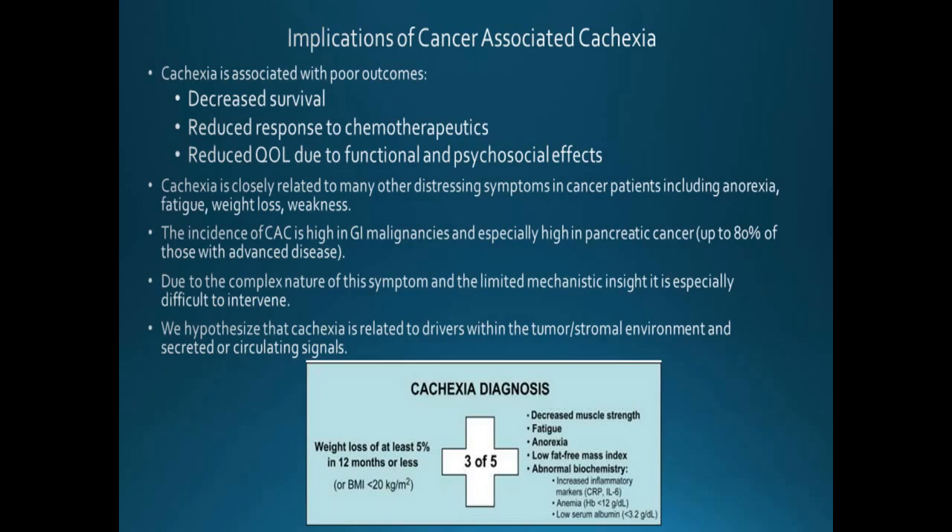The incidence of cancer-associated cachexia is very high in gastrointestinal malignancies and especially high in pancreatic cancer — up to 80% of people with advanced pancreatic cancer develop it. We hypothesize that cachexia is related to drivers within the tumor and stromal environment through secreted and circulating signals. We're working on identifying how to detect the beginning of cachexia in preclinical research and then test blood or tissue samples to identify causative factors. First, we have to identify cachexia.